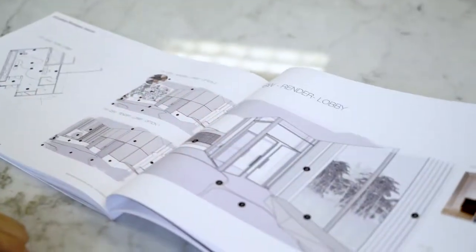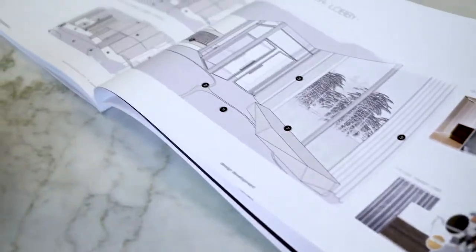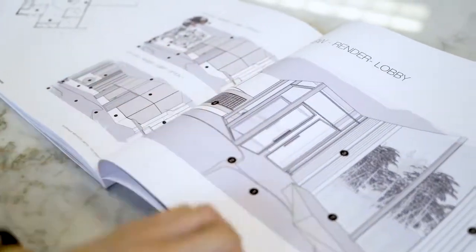We wanted the lobby to feel a little bit like a hidden gem or a hidden gallery that you come into. It's a very welcoming and warm space in terms of the lighting and the materials.